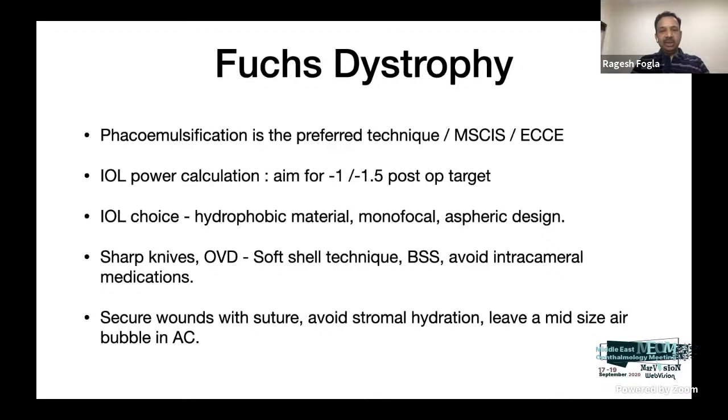For IOL choice, use a hydrophobic IOL, keeping in mind the patient may require subsequent endothelial keratoplasty. Target an IOL power of about -1 to -1.5 D because endothelial keratoplasty induces a hyperopic shift. Use sharp knives to avoid focal Descemet's detachment at the incision site. Use the soft-shell technique with BSS or BSS Plus, and avoid intracameral medications that can cause endothelial toxicity. At the end of surgery, secure your wound with a suture rather than stromal hydration, and always leave a mid-sized air bubble in the anterior chamber to address any partial DM detachment near the incision.